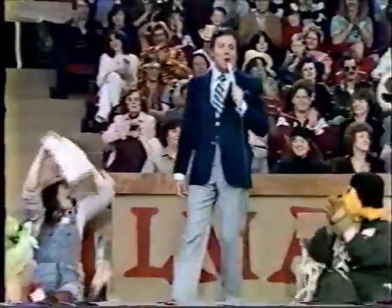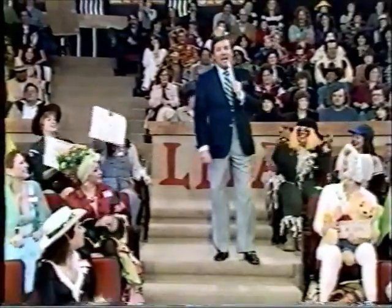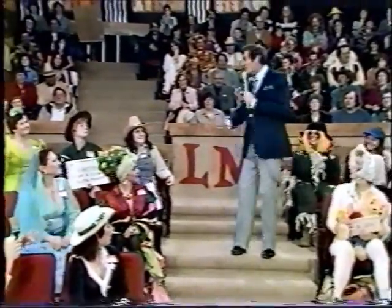Thank you. Welcome to the all-new Let's Make a Deal. We have a great audience here, having so much fun, waiting for the action to start — and they're going to start right now. It's going to start with you.